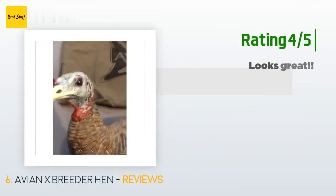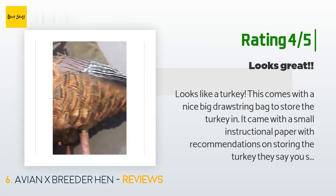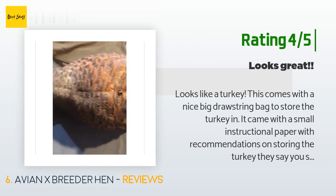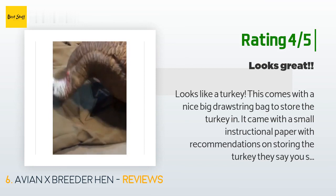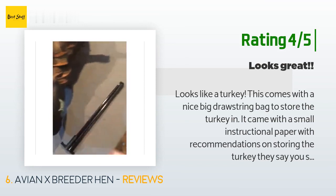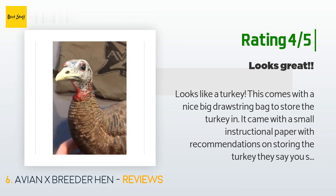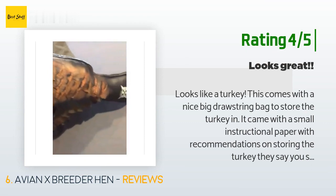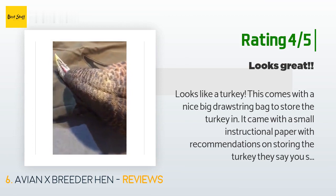Another happy customer said: 'Looks like a turkey. This comes with a nice big drawstring bag to store the turkey in. It came with a small instructional paper with recommendations on storing the turkey — they say you should keep it inflated inside the bag in a dry space with no light exposure. The only thing I think can be improved might be the feet and legs of the turkey. The rest of the turkey decoy looks amazing, but the legs seem flimsy and there are no feet. I haven't had an opportunity to use it in the field yet.'